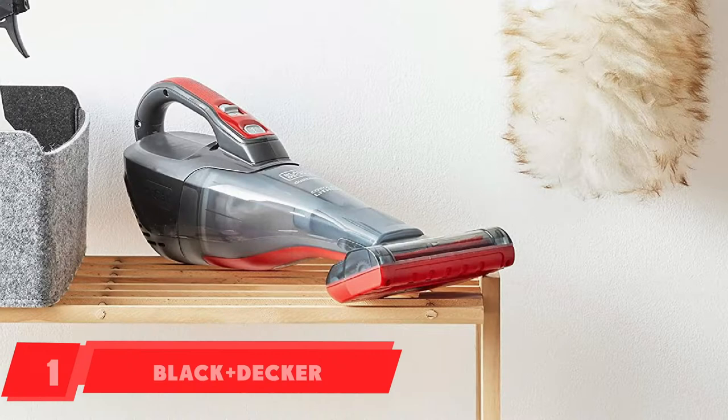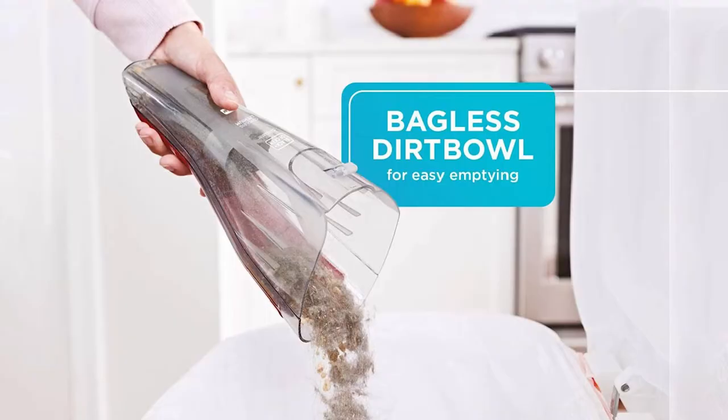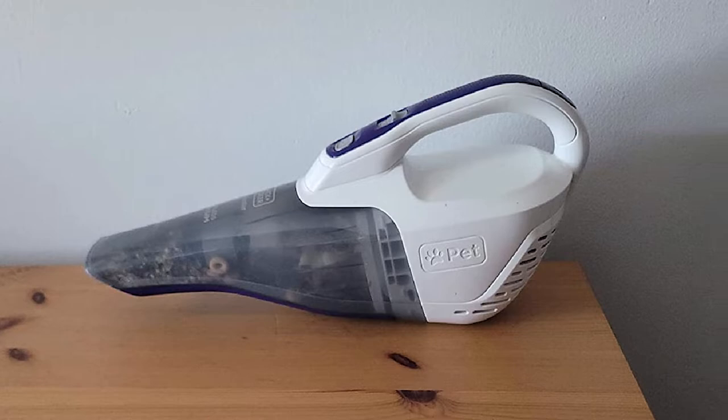At the first position of our list, we have the Black+Decker Dustbuster Handheld. This handheld vacuum cleaner has a good-looking, compact appearance with parameters of 4.5 x 16 x 6.5 inches, and it comes with a sufficient weight of 15 ounces for you to hold and perform your cleaning operations efficiently.